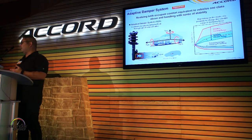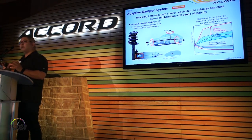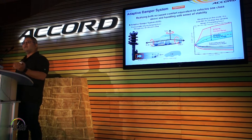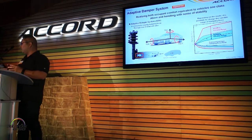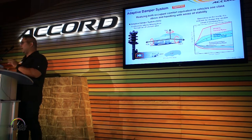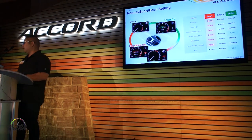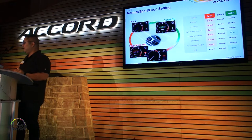On our touring models, we have an adaptive damper system. It actively senses what's going on with the road and varies the amount of dampening. You can see in the black line, that's the conventional type where dampening force is fixed. In normal mode, there's a range in blue showing the adjustability. When you hit sport mode, it expands that range so adjustability is a bit higher.